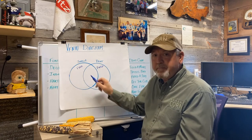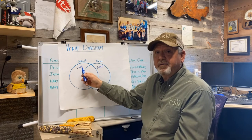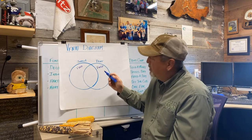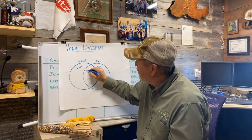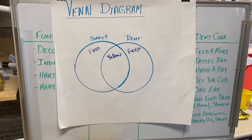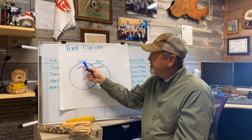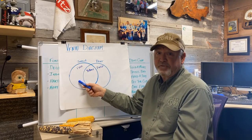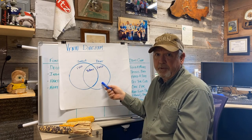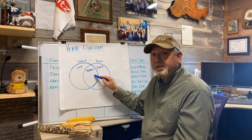But here in the middle, we're going to write down the things that are true of both sweet corn and dent corn. For example, they're both yellow. Now, I challenge you to think about more facts that are just true of sweet corn, facts that are just true of dent corn, and come up with some other comparisons of ways that they're the same.